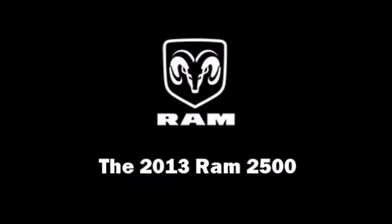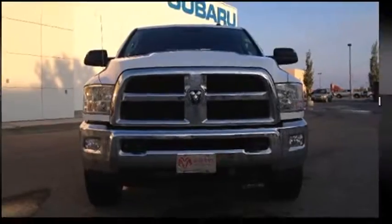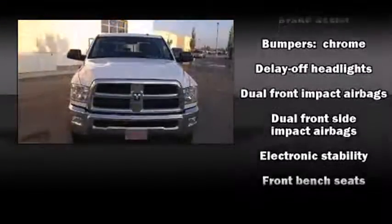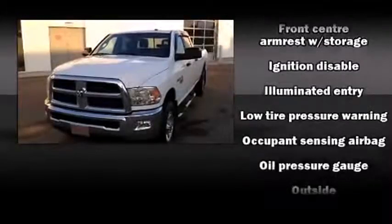The 2013 Ram 2500 is equipped with tons of terrific amenities but it won't break your budget, such as remote keyless entry, variably intermittent wipers, a rear step bumper, heated door mirrors, a trailer hitch, and much more.